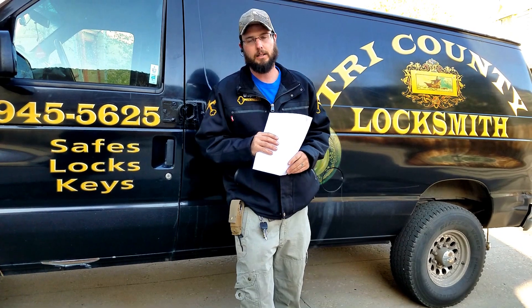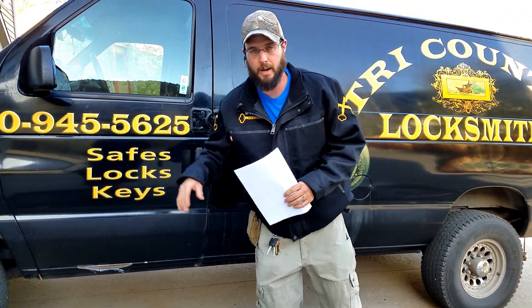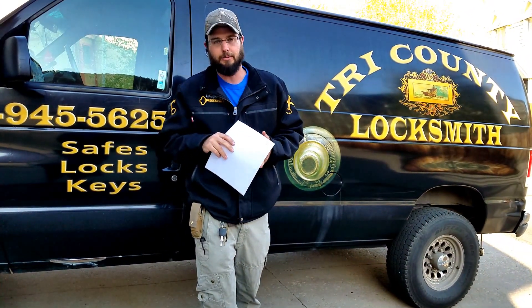This is Wayne with Tri-County Locksmith Service, owner and operator of Tri-County Locksmith Service in Glenwood Springs, Colorado, servicing Aspen, Carbondale, Glenwood Springs, and Rifle, Colorado.